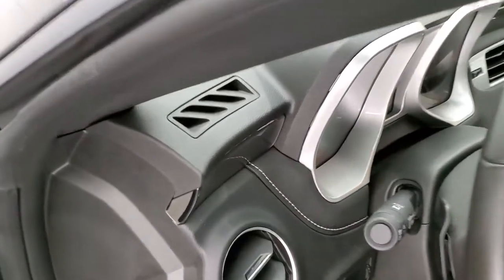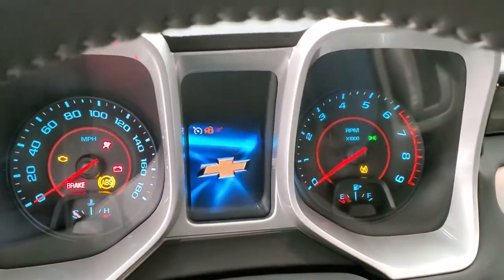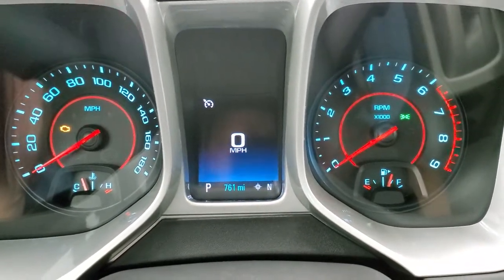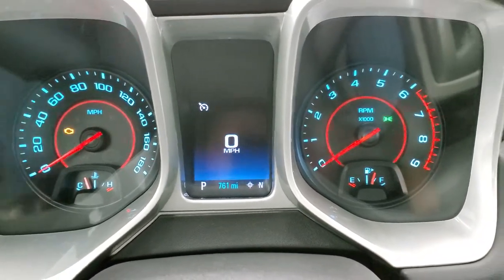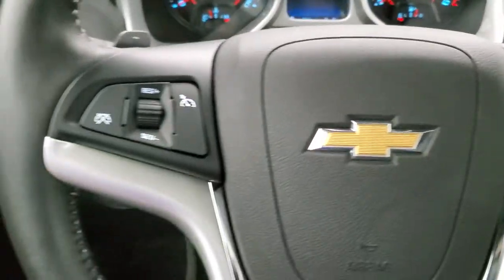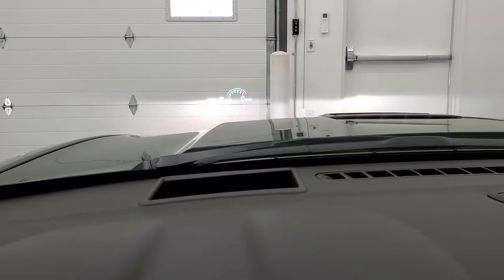We'll take a look inside and then we will start it up and check out under the hood. Only 761 miles on this car — just amazingly low miles for a vehicle of this year. It does have the digital speedometer and compass display. You get the leather-wrapped steering wheel, which is in excellent shape. This one also has the heads-up display, as you can see in the windshield there.